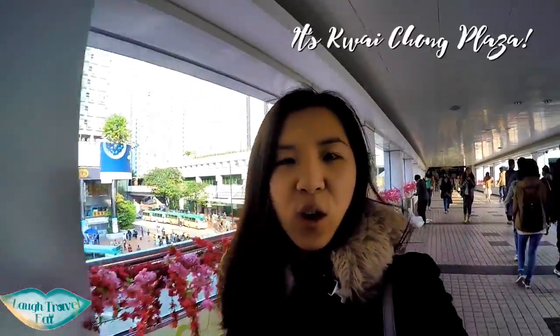I'm going to show you how to get to the Clay Foam Mall today — or Clay Foam Mall, however the name is said. We're starting from the MTR station and walking across the Sky Road.